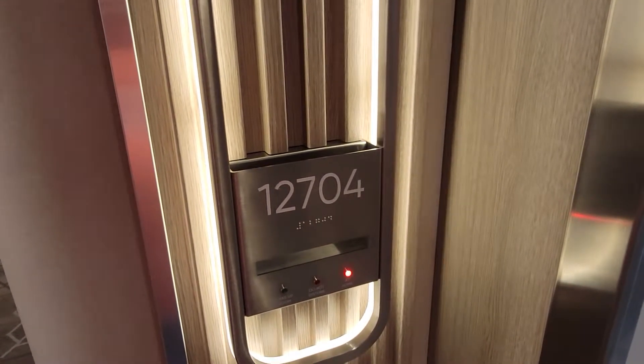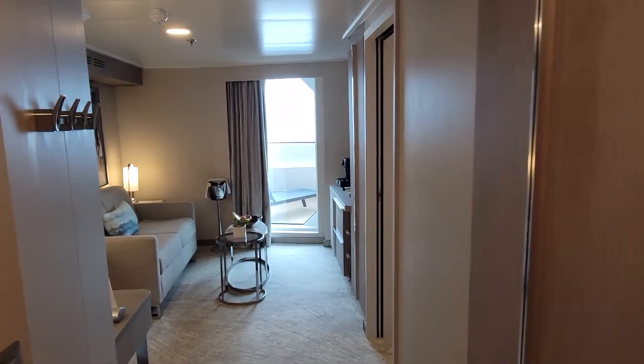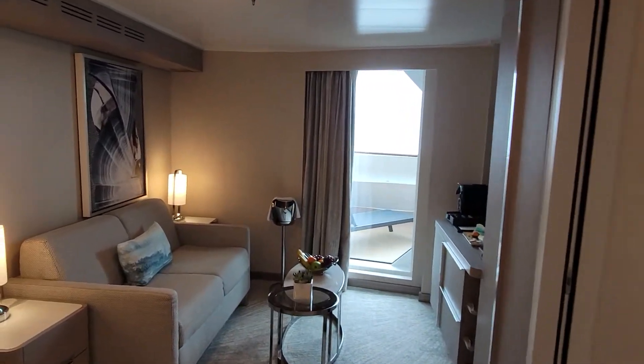Hey guys, this is James from Cruise West Coast. We are in 12704. This is a forward-facing suite with master bedroom and large balcony on the Norwegian Prima.